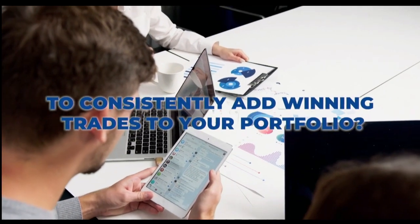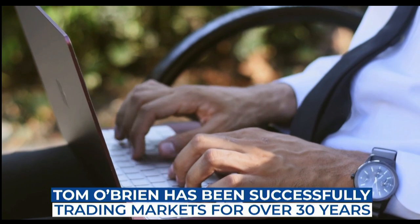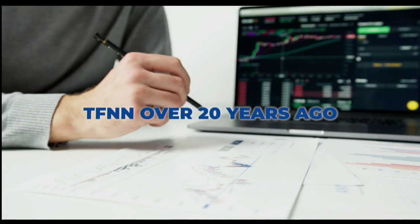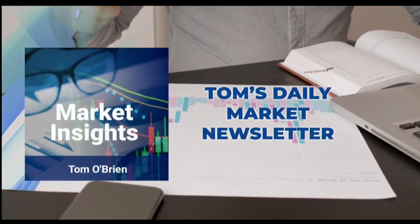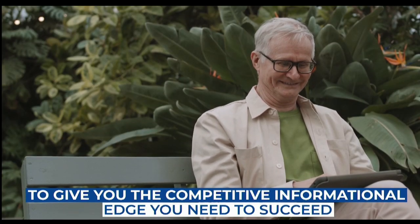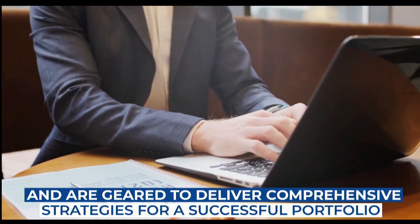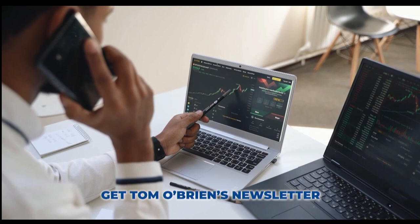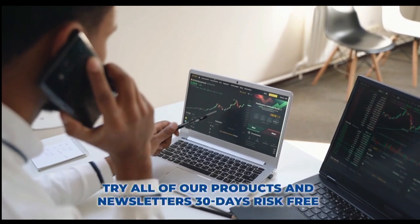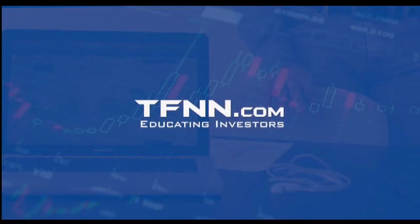Are you looking for a way to consistently add winning trades to your portfolio? Tom O'Brien is here to help. Tom O'Brien has been successfully trading markets for over 30 years. A frequent contributor to TD Ameritrade Network and CNBC, Tom O'Brien founded TFNN over 20 years ago to help educate investors just like you. Tom's daily market newsletter, Market Insights, is published every morning when the markets open. These newsletters are packed full of Tom's advanced technical analysis and are geared to deliver comprehensive strategies for a successful portfolio. Try all of our products and newsletters 30 days risk-free with our money-back guarantee at TFNN.com.